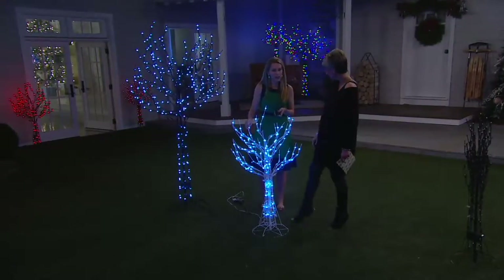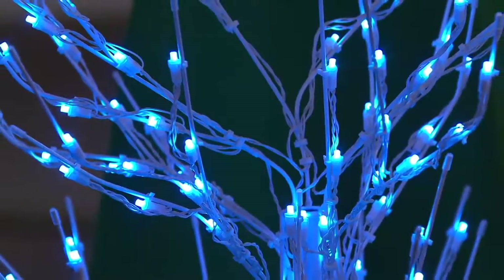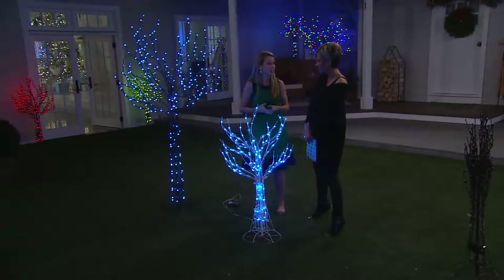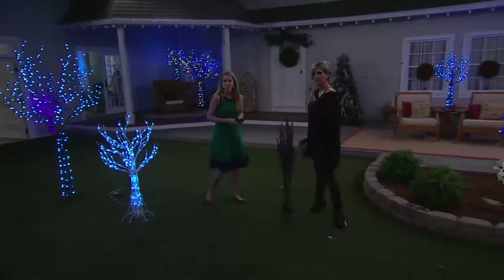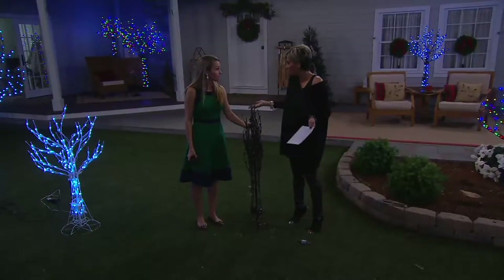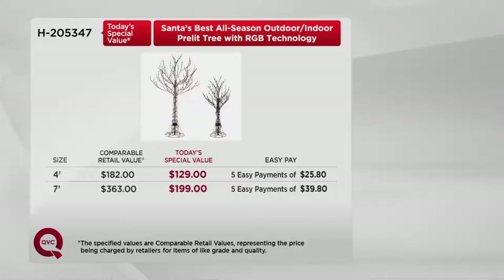The white tree launched today as a new color — it feels like a magical wonderland. The interesting thing about the white is the light play is slightly different: because of the reflection you get a more subtle look with all the light functions, while the brown gives a different feel. Both have identical functionality. The retail value for the seven foot is $363 versus our price just shy of $200, and easy pay means many customers are getting a tall and a small. You don't choose colors because you get all 11 colors and 56 lighting options.